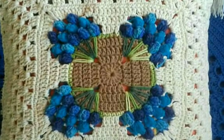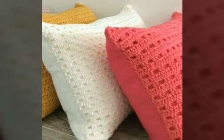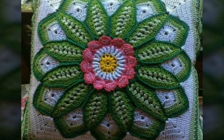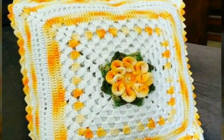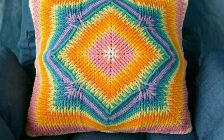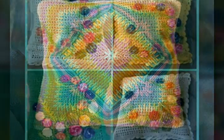Assalamu alaikum, welcome back to my YouTube channel. How are you, friends? I hope you are all fine and good. Today I'm back with very beautiful and attractive ideas of crochet pillow cover designs. In this video you will see beautiful ideas of crochet pillow covers with different color contrasts. I hope you love all the designs and ideas, so watch this video till the end and you will get many beautiful and amazing ideas.